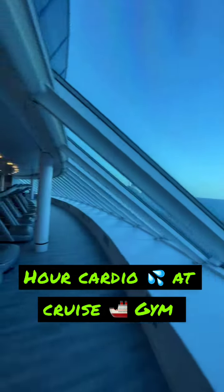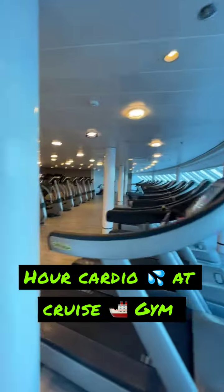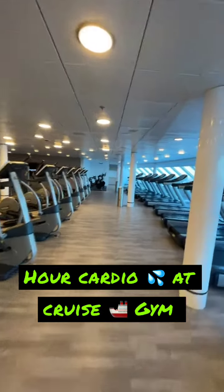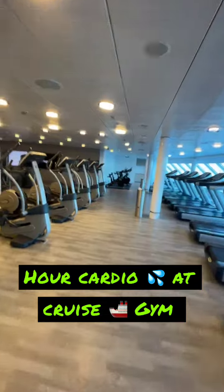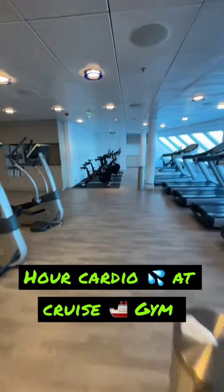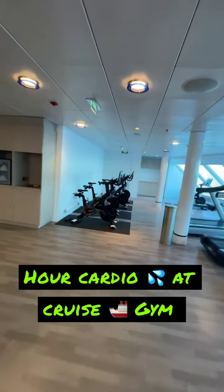Just did an easy cardio session — about 40 to 45 minutes on the bike, then 15 minutes walking on an incline on the treadmill, and that was it. Maybe I'll mess around with the Peloton things tomorrow.